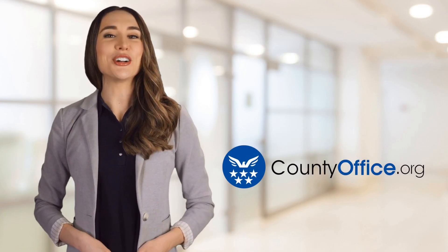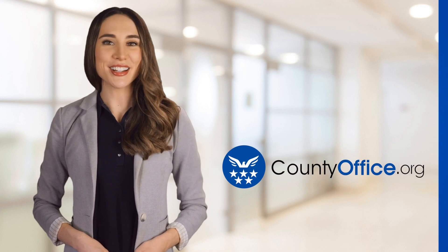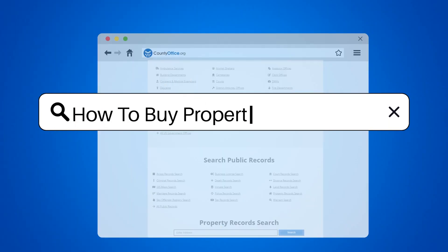Welcome to County Office, your ultimate guide to local government services and public records. Let's get started. How to buy property in Georgia.